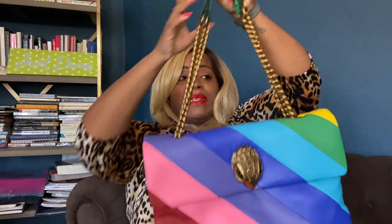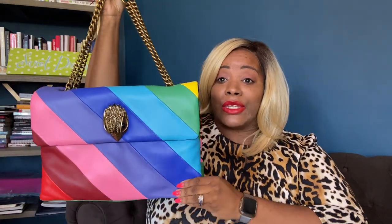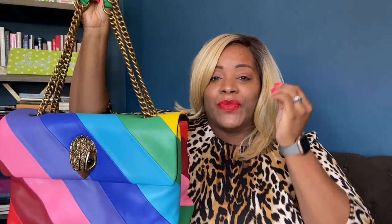When I'm wearing this bag, I am getting compliments like crazy. People want to know who makes it, what it is, and how much it was. When I tell them it was only $315, people literally go into their phones, look for the bag, and buy it on the spot.